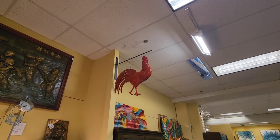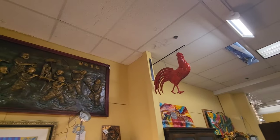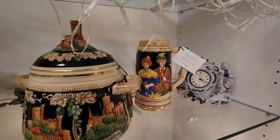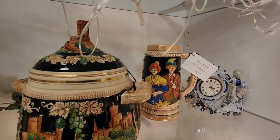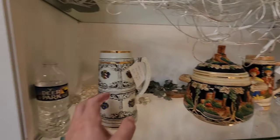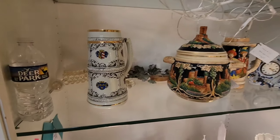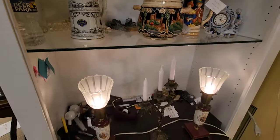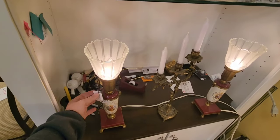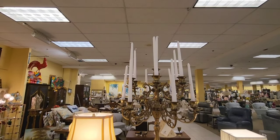Love that rooster up there — that'd be kind of cool to hang in the workshop. And here's a really nice German stein, it's only $19. These are really nice right here. Look at these lamps — those are really nice, $187 each. Look at that fancy candle holder there — I think it's huge.